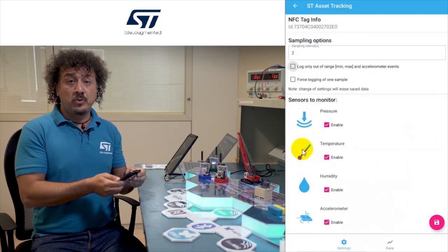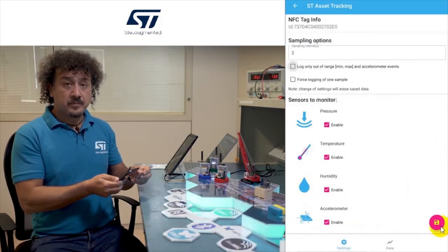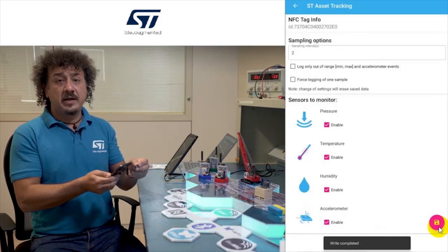We also set humidity sensor, temperature, and motion, and save this configuration.